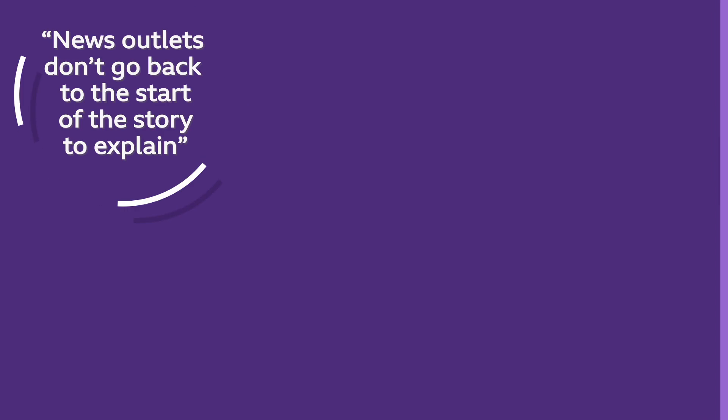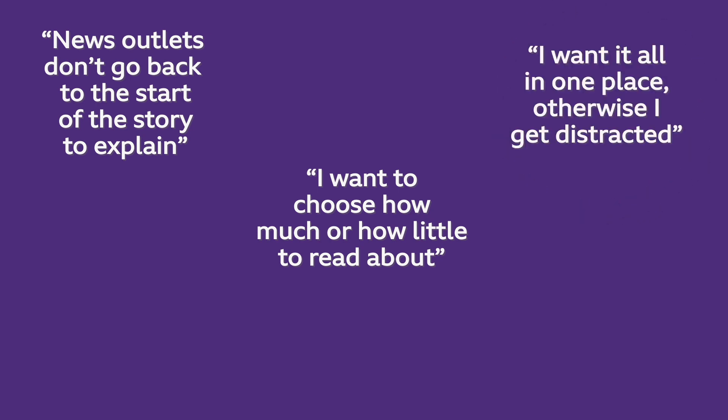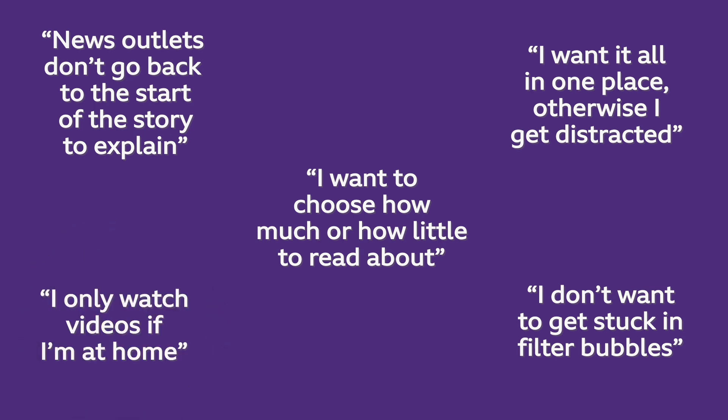The young people we spoke to told us they want to understand complex stories, skim then dig deeper if interested, get all the important information in one place, get different perspectives and form their own opinions, and have a choice of media.